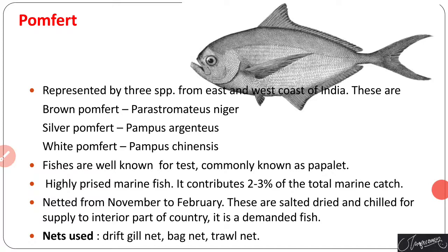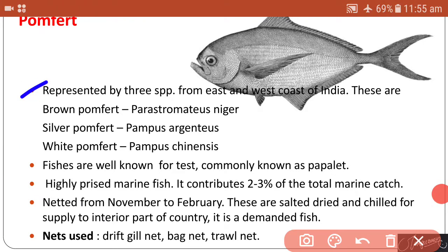Pomfret is represented by three species from the east and west coasts of India: brown pomfret, silver pomfret, and white pomfret. It is well known for its taste and commonly called 'paplet.' It is a highly priced marine fish, contributing about two to three percent of the total marine catch. It is netted from November to February and is salted, dried, and sold to interior parts of the country. Nets used include drift nets, gill nets, bagnets, and troll nets.